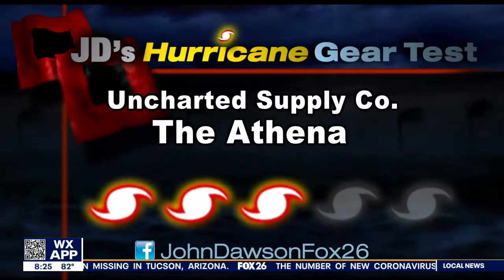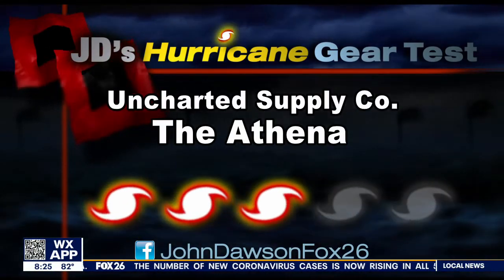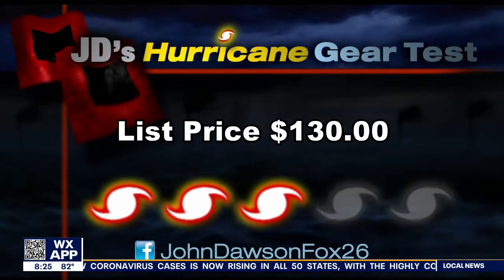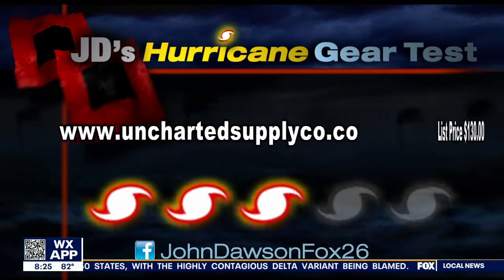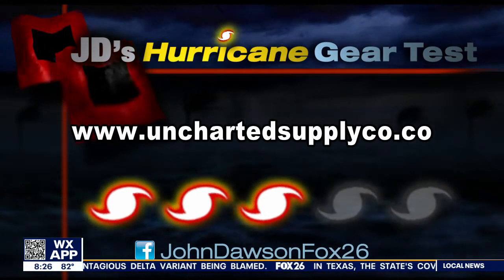I'm going to give the Athena a cat three out of five on my hurricane kit priority scale. Now if you just need a USB battery for your phone, you'll want to find another product because you're paying for all the other features here with a price tag of 130 bucks. Find me on Facebook and tell me how much power you need. I'm at John Dawson, Fox 26.